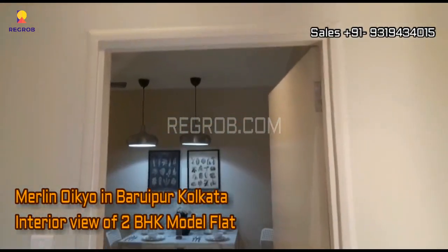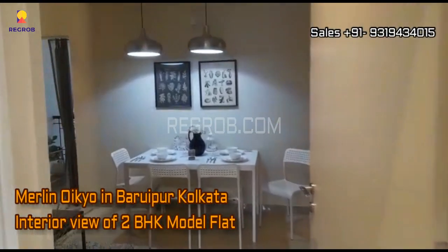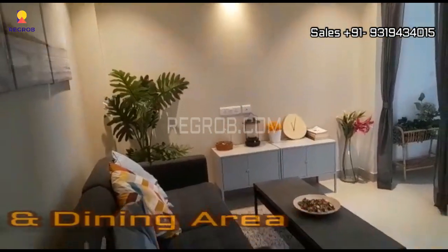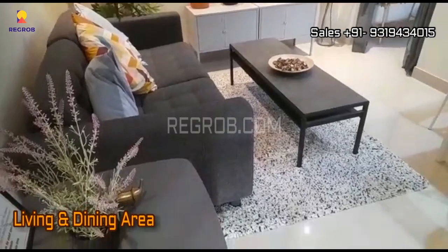Hello viewers, so in this video we are visiting a 2BHK model flat of Merlin Oiko. The project is located in Baruipur, Kolkata. So let's take the interior view.